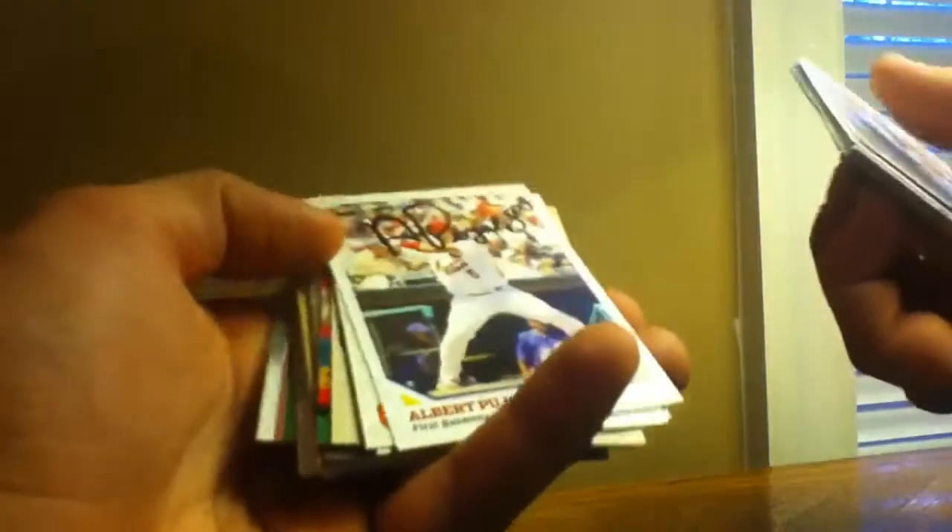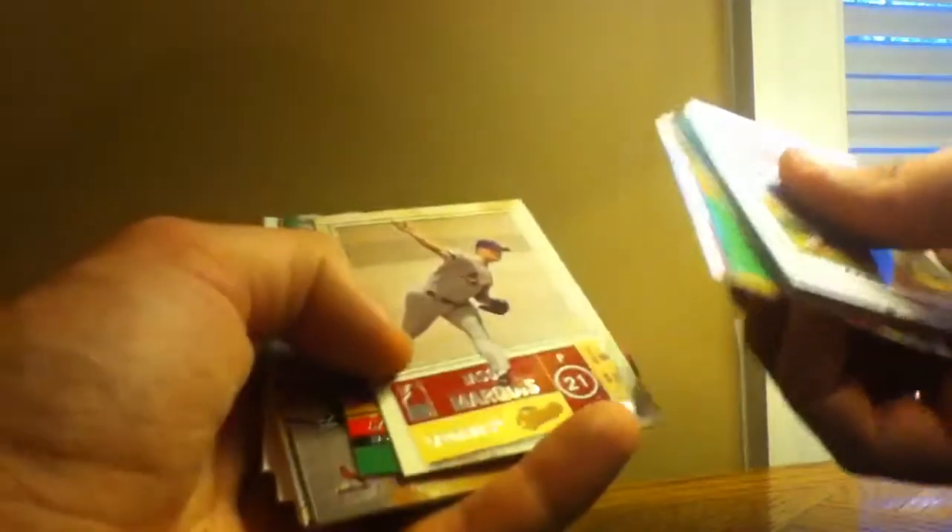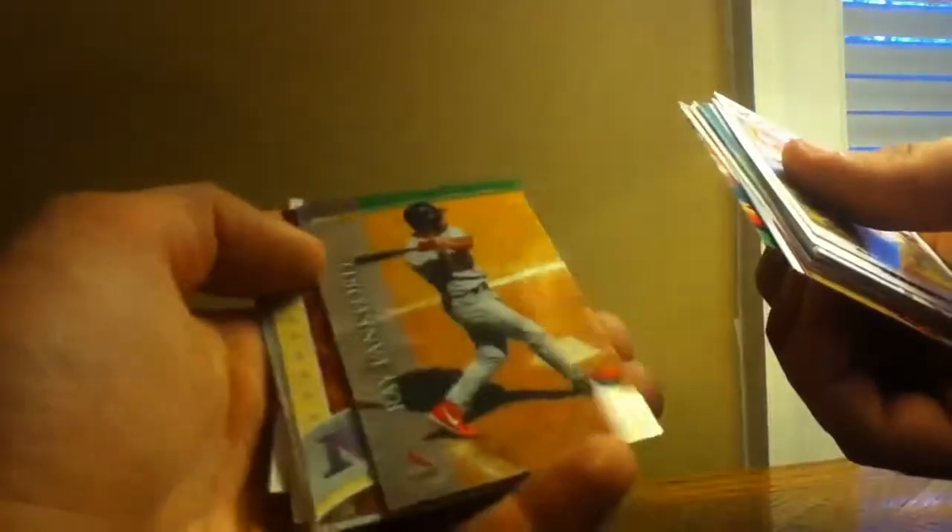Jason Mott. That's stupid — I must have gotten this in a trade, but obviously a fake Albert Puholtz autograph. Matt Morris, Mark Mulder, Jason Marquis, Chris Perez rookie, Ryan Lankford, Topps HD — pretty thick.